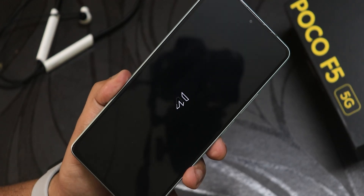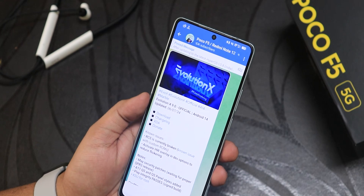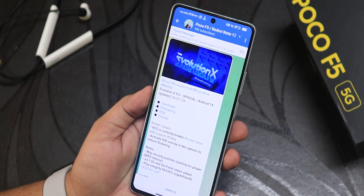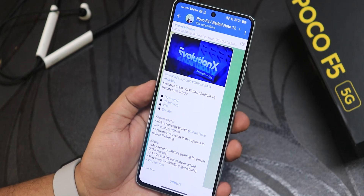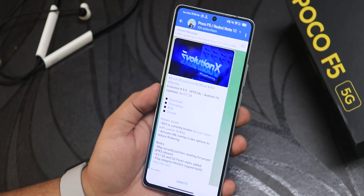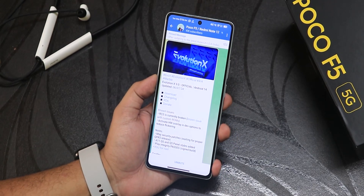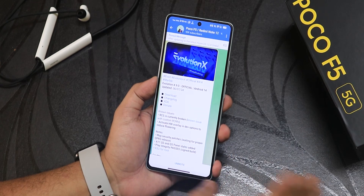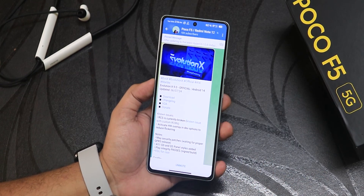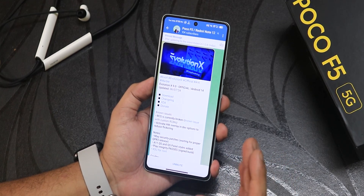What is up guys, this is Tito back with another video on the Poco F5. During this video I'm going to be showing you the latest Evolution X ROM, version 9.0, based on Android 14, built on 7th June 2024. This ROM right now definitely feels like one of the most stable experiences ever. Some things are still broken like RCS chat, but except for that most things have been fixed and there are actually a lot of features added with this particular update.